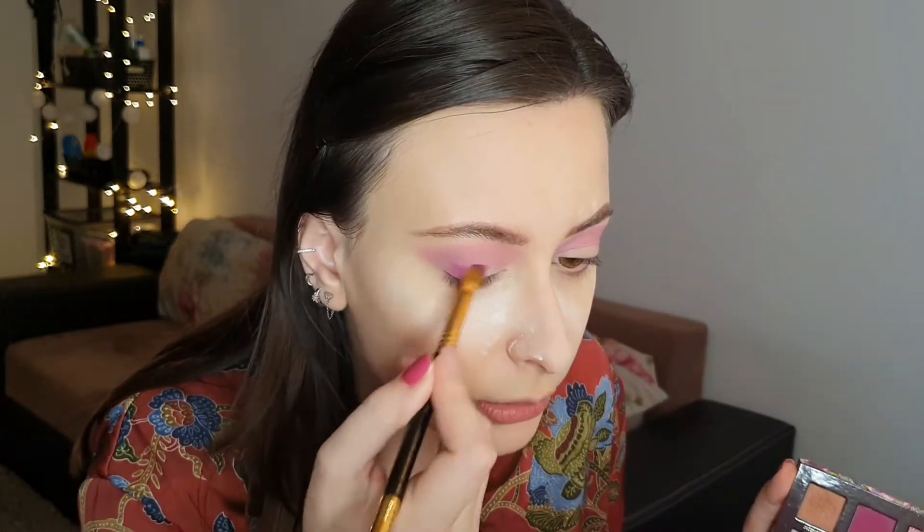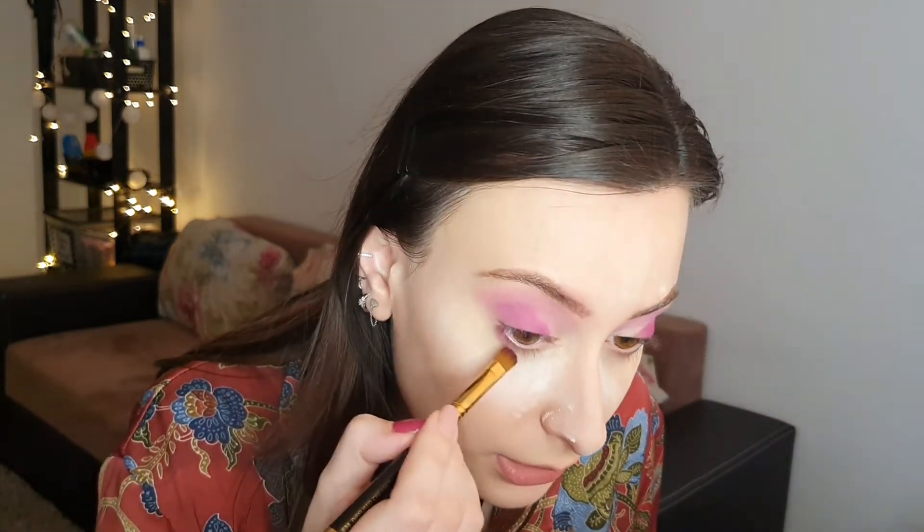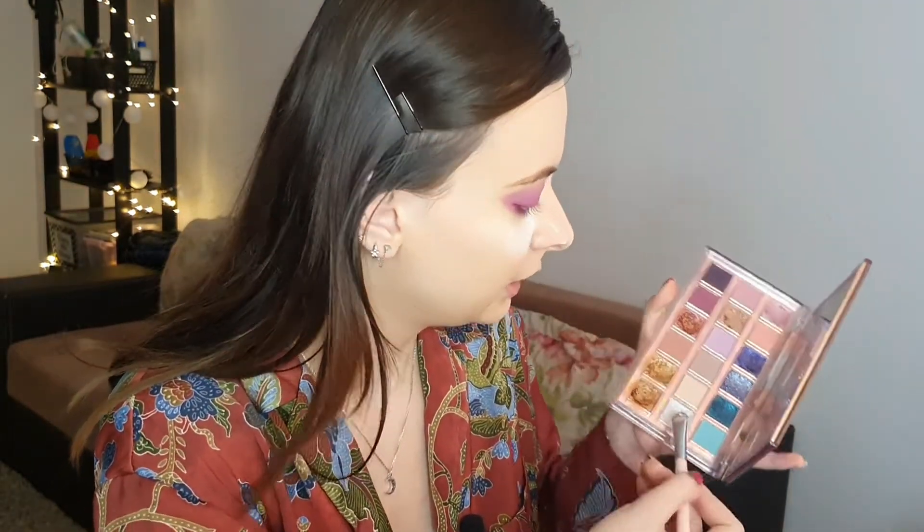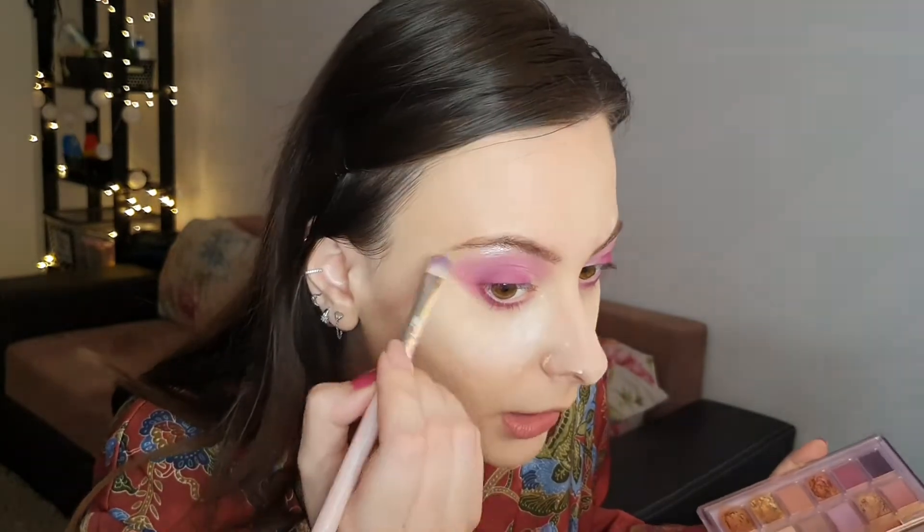I'm just placing the shade in here — my boyfriend is calling me, let's see how long it takes him to realize I'm filming! I'm putting this shade on the lower lash line as well. Let's blend the lower lash with this Kilis brush — it has a small point and I'm using the same shade. Now let's take this brush and use the Supermoon shade.